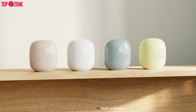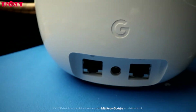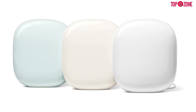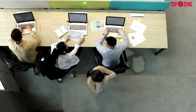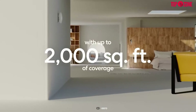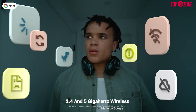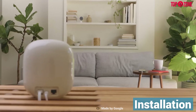Moving on to connectivity, both these mesh routers have similar capabilities and support 6 gigahertz radio frequency bands. You can pair up to three routers with each other and they combine to cover maximum space, which is great for multiple-storey homes and large spaces. Individually, the eero 6 router covers up to 2,000 square feet and the Nest supports up to 2,200 square feet. Nest can also connect to older devices at 2.4 and 5 gigahertz wireless connections.